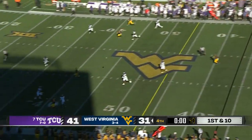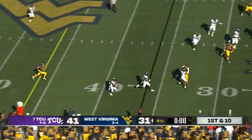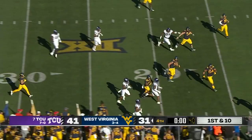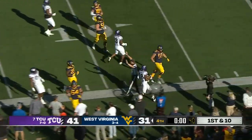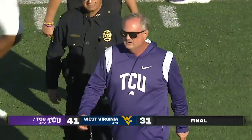Here's JT Daniels — intercepted — to end the game. Bud Clark with a pick. And he'll run it out of bounds in West Virginia territory to seal the deal. 41-31 is the final.